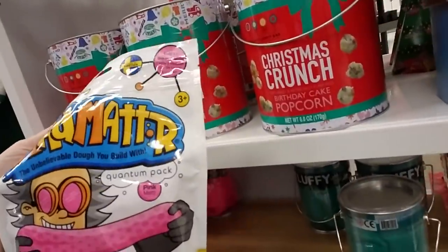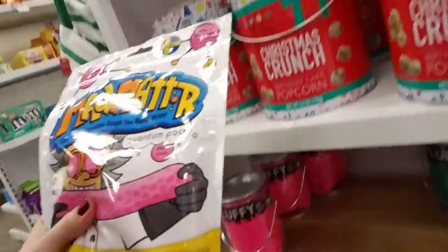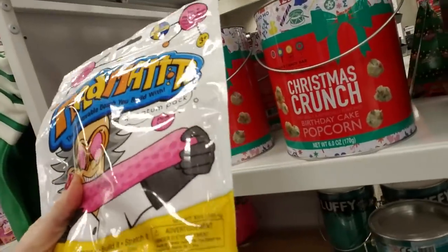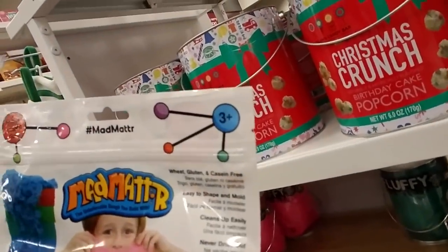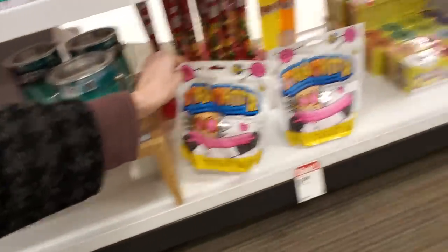It's Mad Matter — the unbelievable dough you build with — and this is a quantum pack in pink. Shape it, build it, stretch it. That's pretty cool. $10 for that.